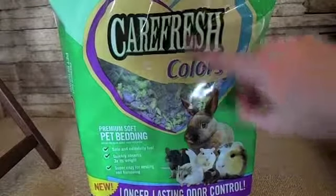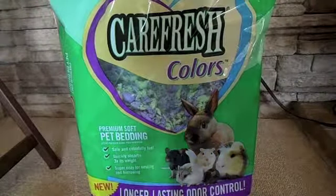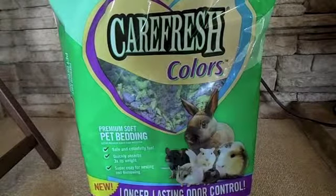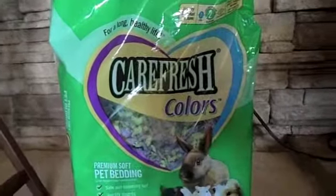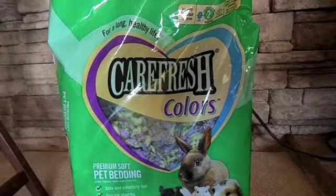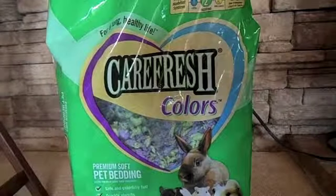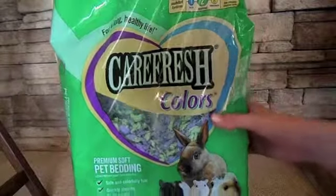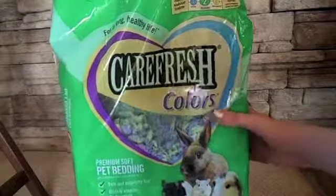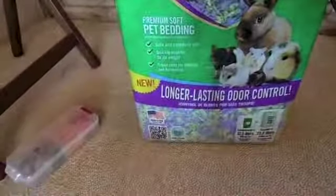This is from about three to four cage cleanings, and that's really not a lot of bedding to have used. Of course it varies by the size of the cage, but there is plenty of bedding in here. I'm not entirely sure how much we paid for this.